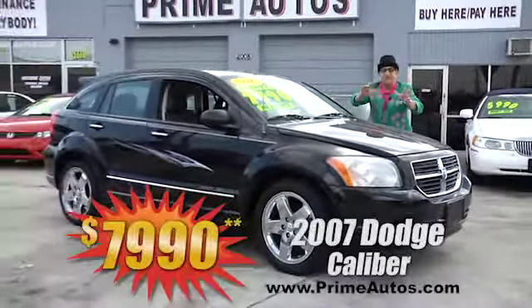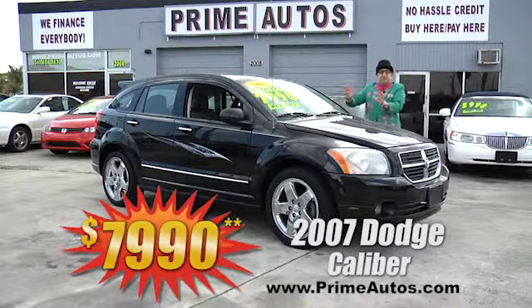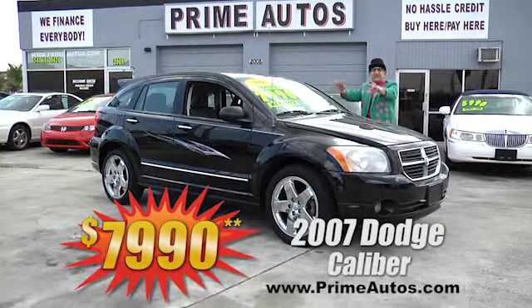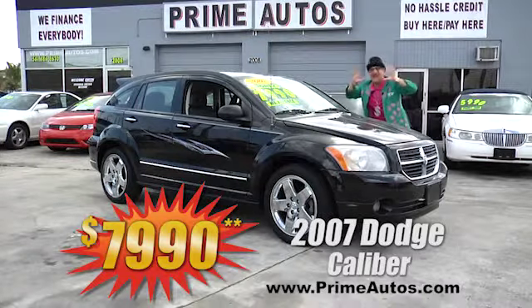They don't get much sportier than this 2007 Dodge Caliber. Now this beautiful black crossover is loaded with a moonroof, CD player, power options package, and factory chrome wheels. Best of all, it's on sale right now for only $7,990.